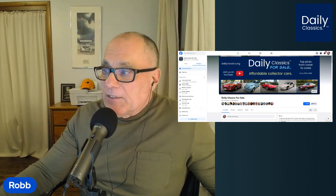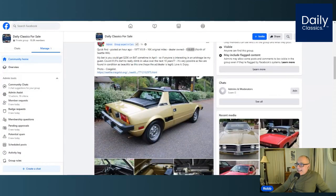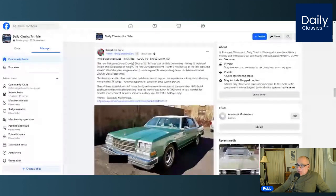We'll be discussing a 1977 Fiat X19. We'll also be talking about a 1971 Porsche 914. And our last car tonight will be a 1978 Buick Electra 225. So let's get started on the first pick.